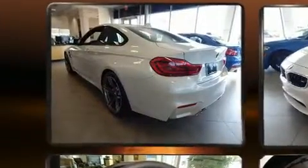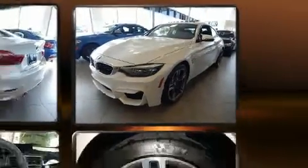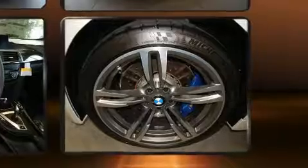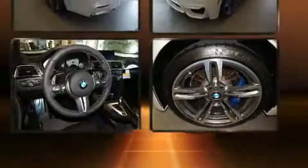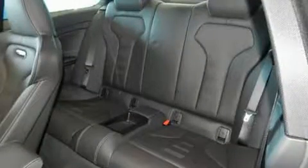BMW made sure to keep road handling and sportiness at the top of its priority list. It features an automatic transmission, rear-wheel drive, and a three-liter six-cylinder engine. A turbocharger is also included as an economical means of increasing performance.